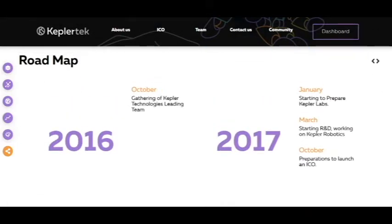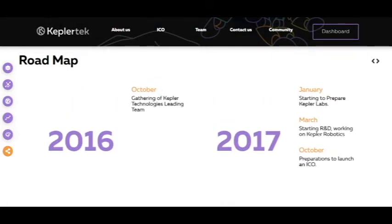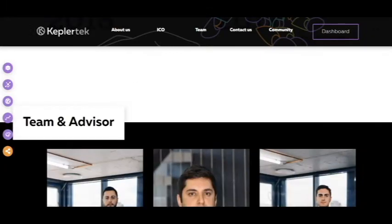And here you can see the roadmap. It's a gathering of the Kepler Technologies leading team, starting of preparing Kepler Labs, last year starting working on Kepler Robotics, and preparation to launch an ICO.